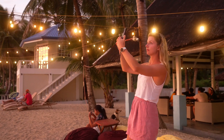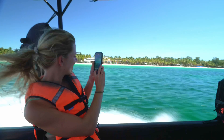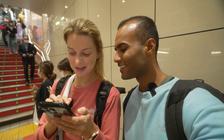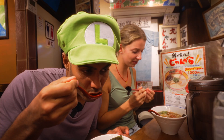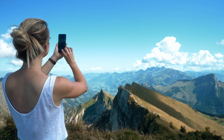Imagine this: you are experiencing the most incredible sunset or boat trip and can instantly share it with your friends back home. Mobile data while traveling is just amazing. Whether you need to find directions, discover the best local spots to eat, translate menus, or simply post amazing photos on Instagram, mobile data makes life so much easier and fun.